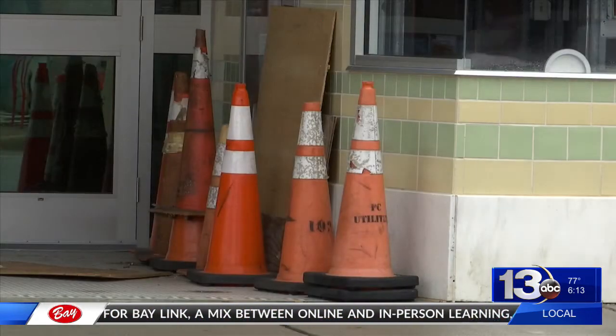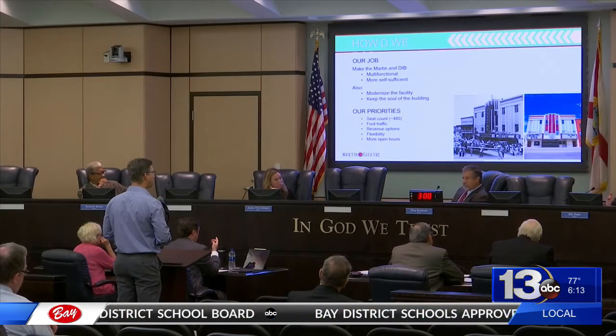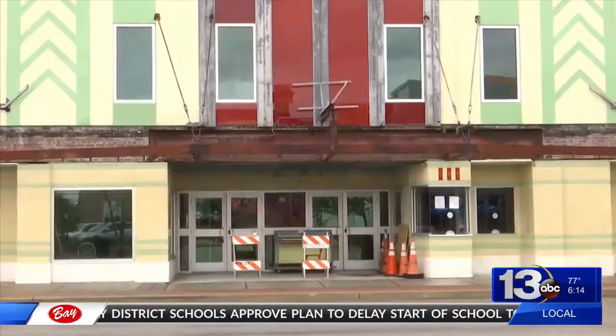The next step is to move forward and finalize the design, then settle on a cost. In Panama City, Anna Hoffman, News 13, Panhandle Strong. The historic charm will start to be noticeable at the Martin Theater in mid-November when the Grand Marquis is lifted back to its place.